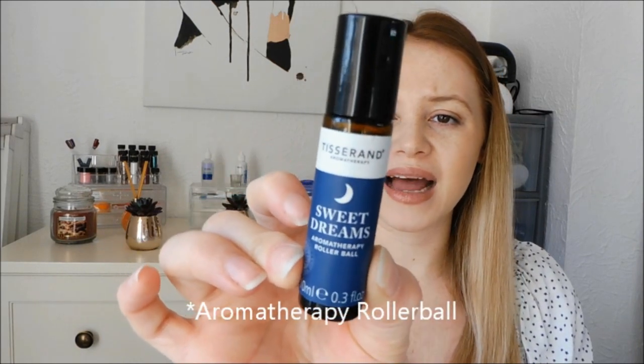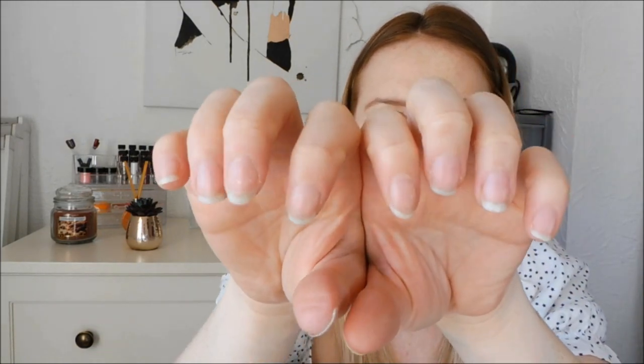I'm also bringing a Sweet Dreams Aromatherapy Ball — I've had this for a while and the smell makes me feel really relaxed. You can apply it on your pulse points like your temples and wrists. And the last thing in that bag, quite randomly, is a nail file. Having a snapped or broken nail is the worst feeling, and if I break a nail in labour it will really bother me, so I've packed one just in case.